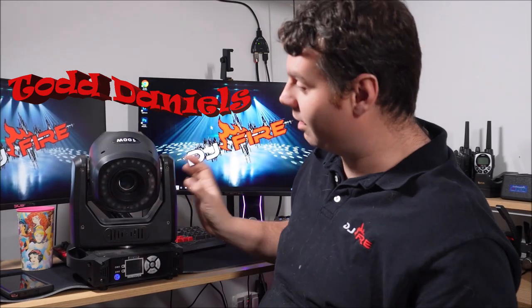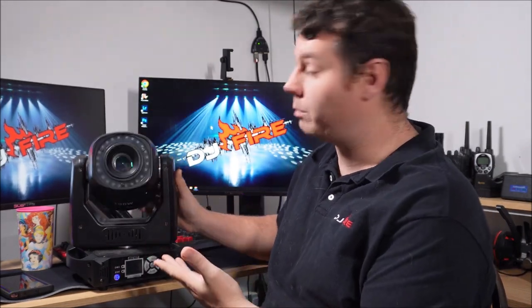Drum roll please — your winner is Mr. Todd Daniels! Todd Daniels, you won the 100-watt moving head with prisms from Sheds. And I must say, you are getting one heck of a deal. This is about $300, or $250 depending on if it's on sale.